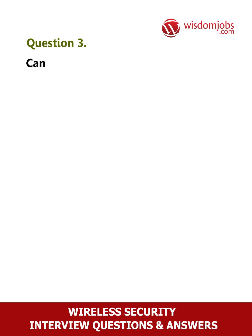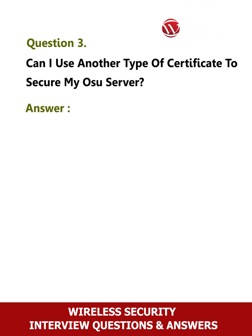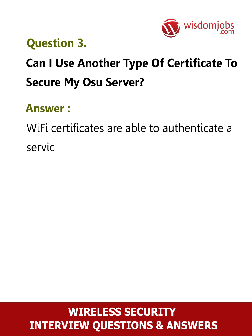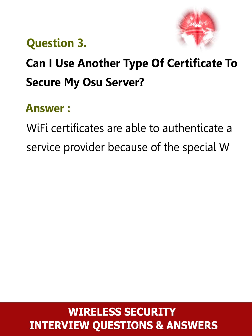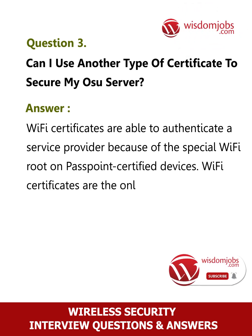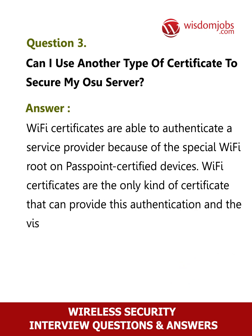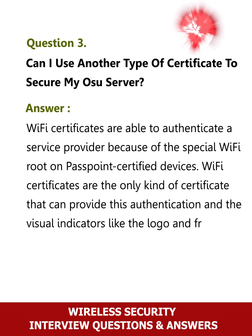Question 3: Can I use another type of certificate to secure my OSU server? Wi-Fi certificates are able to authenticate a service provider because of the special Wi-Fi root on Passpoint certified devices. Wi-Fi certificates are the only kind of certificate that can provide this authentication and the visual indicators like the logo and friendly name.